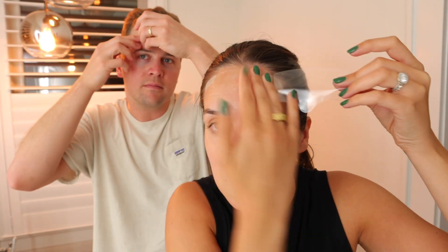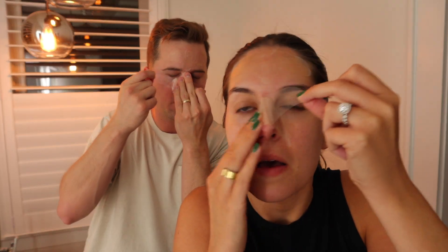He tends to deal with acne on his cheeks where I tend to deal with it on my forehead and chin, so we both wanted to test it on the same night. The recommended way to use the Mighty Patches is to start on the nose — we were excited and did not start with the nose patch, which was our mistake. You should start with the nose and then work your way out from there.